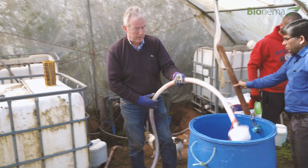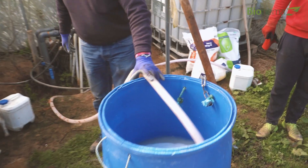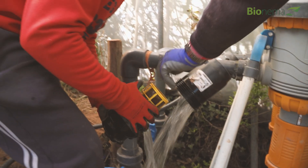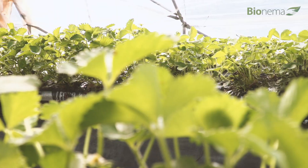When we're introducing fertiliser into the water, we can also introduce the nematodes at the same time. They're mixed up in a reasonably small amount of water — perhaps 100 litres — and sent up to the field. It's very important to take any filters out of the line because they will just block up with nematodes, and no water or nematodes will come through.